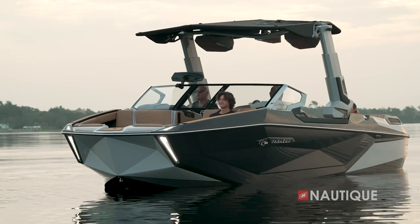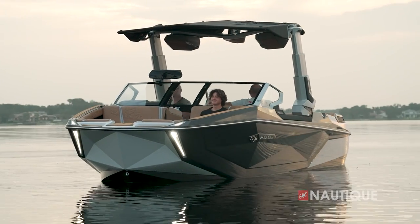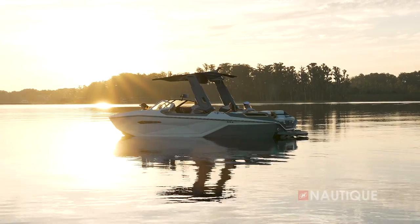Hi everyone, Sean Murray here, ready to give you a quick overview of the all-new 2024 Super Air Nautique Paragon Series. After undergoing a complete redesign, these world-class boats are more impressive than ever before.